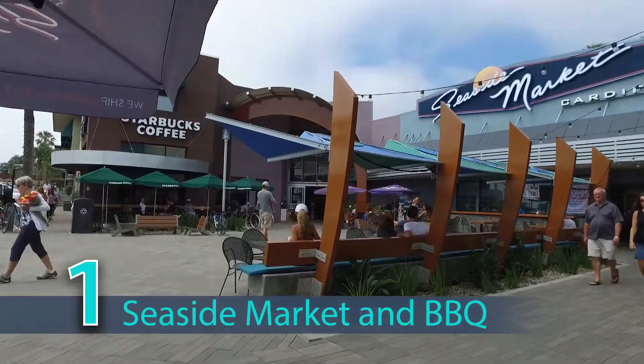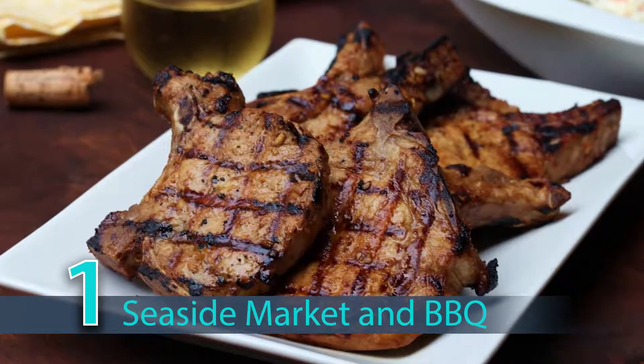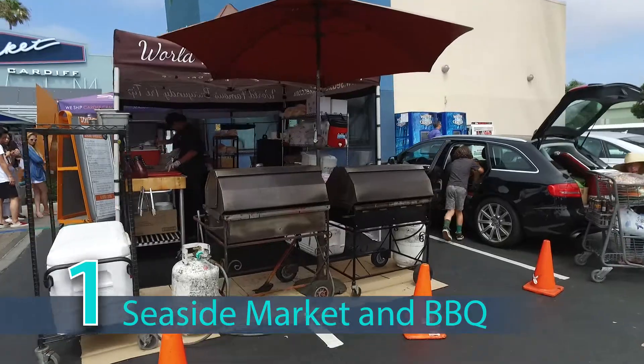First off, definitely Seaside Market — a family-owned and operated grocery store. They have a phenomenal meat department and a delicious tri-tip that is also known as Cardiff Crack. If you're in a rush, head on out and grab a to-go sandwich at the barbecue.